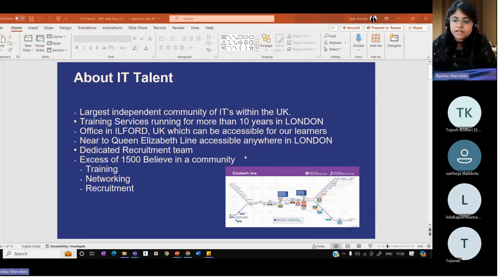IT Talent Hub is a dedicated team of trainers who believe in upskilling people who want to change their domain — whether from an IT background or a non-IT background — we can help you upskill yourself and be more well-equipped for the job market in the UK environment.